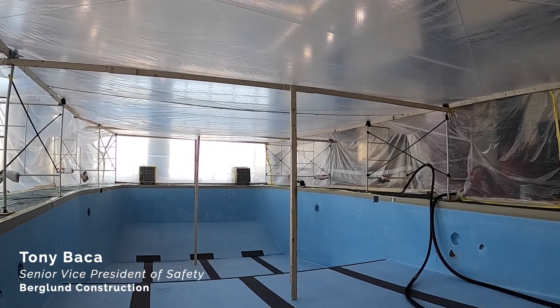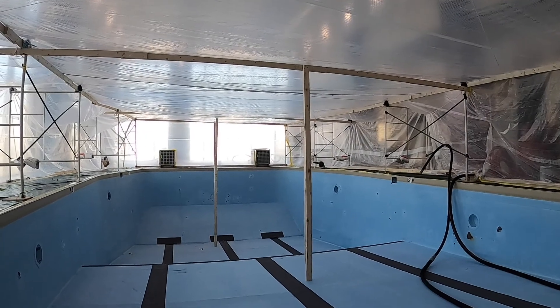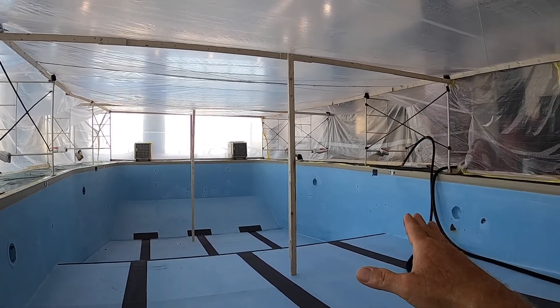This is Tony Bakka, Senior Vice President of Safety at Bergland Construction Company, and this week's Safety Talk is on a unique project.